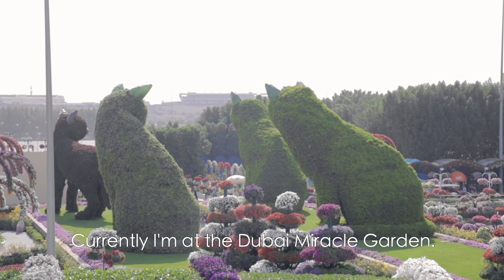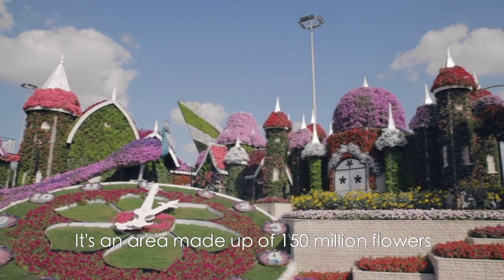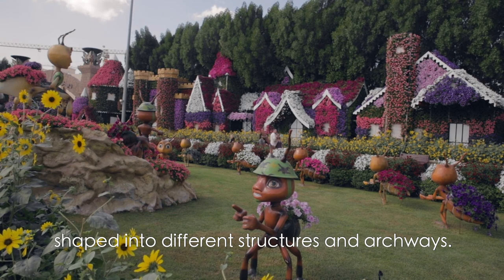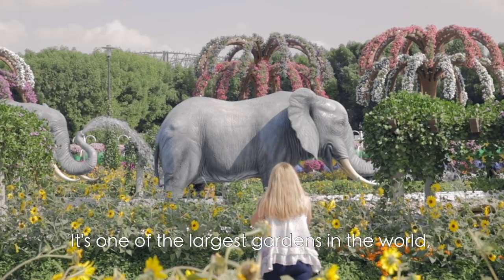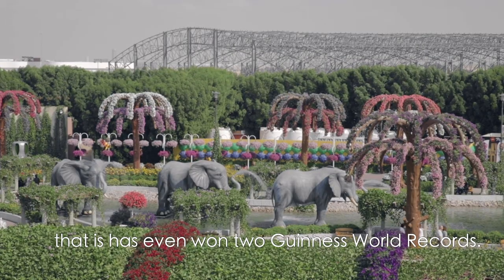Currently I'm at the Dubai Miracle Garden. It's an area made up of 150 million flowers, shaped into different structures and archways. It's one of the largest gardens in the world and the landscaping is so professional that it has even won two Guinness World Records.